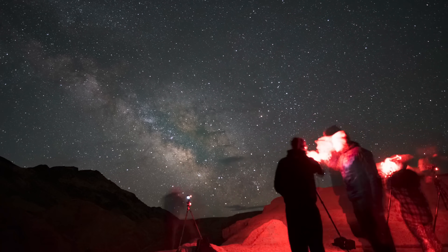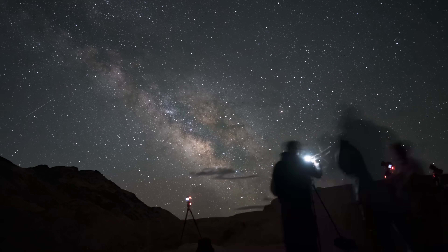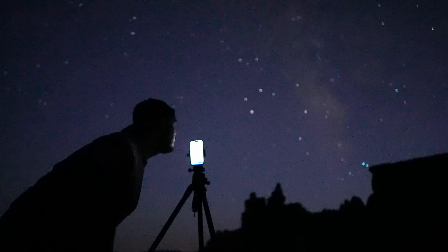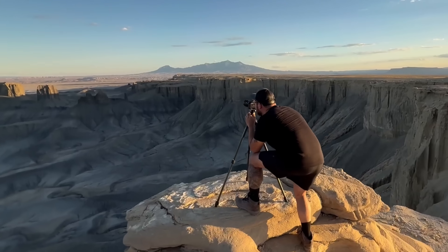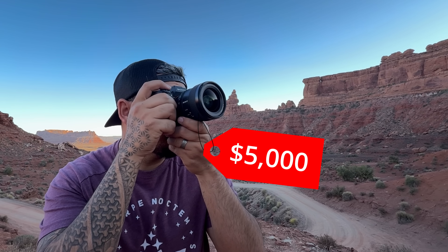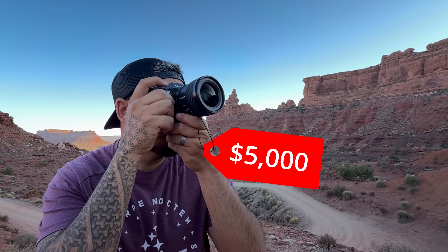I'm out here in remote Utah, which has some of the best stargazing in all of the US, and I've brought the iPhone 16 Pro to see just how good it is for night sky photography. As a professional astrophotographer, I've used pretty much every type of astro gear you can think of, which is why I wanted to see how the iPhone 16 holds up when compared to pro-level cameras when you're taking photos of the stars.